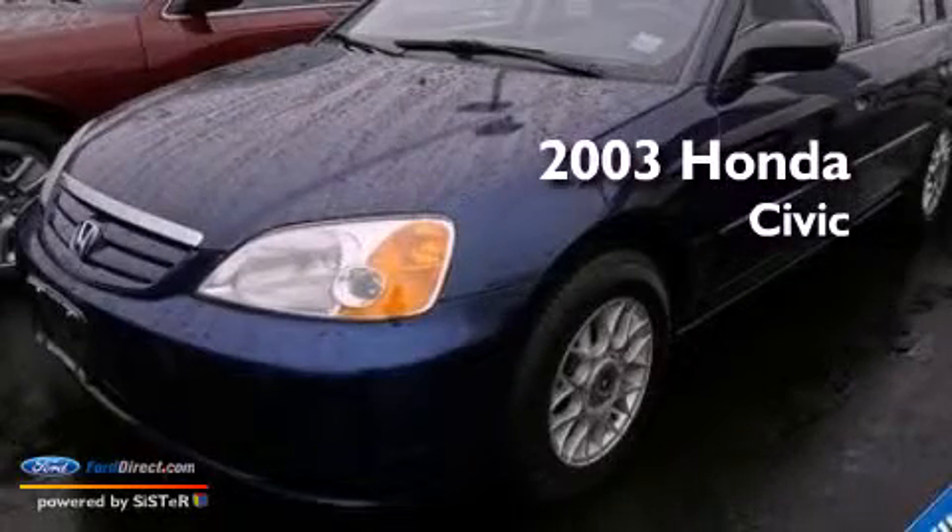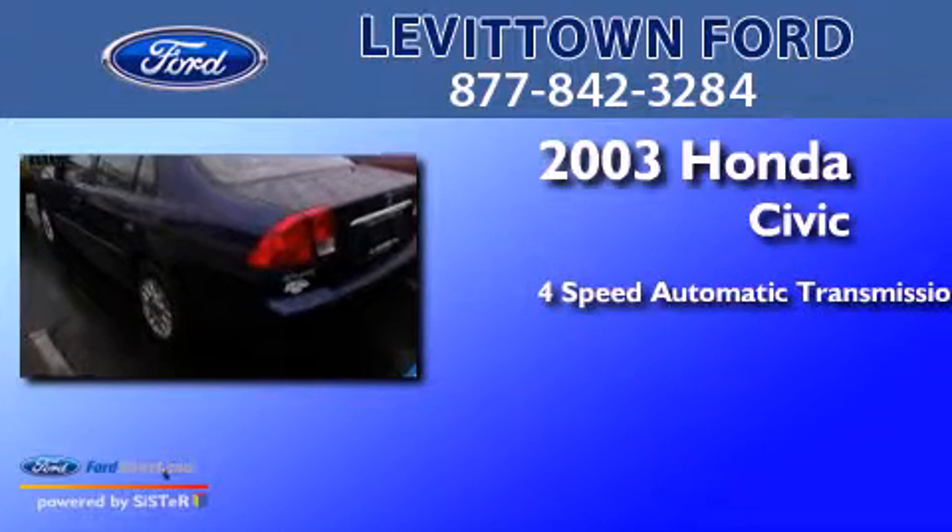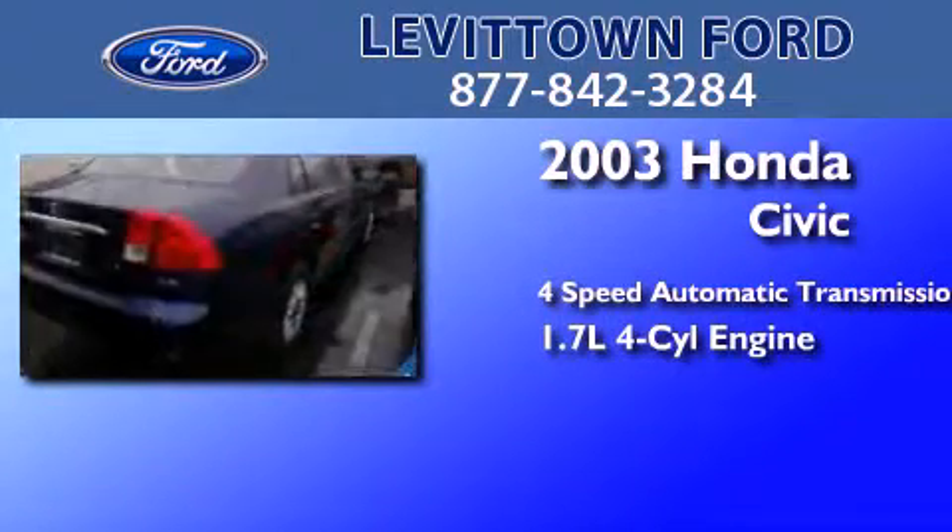This is a 2003 Honda Civic. This car has a four-speed automatic transmission and an inline four-cylinder engine.